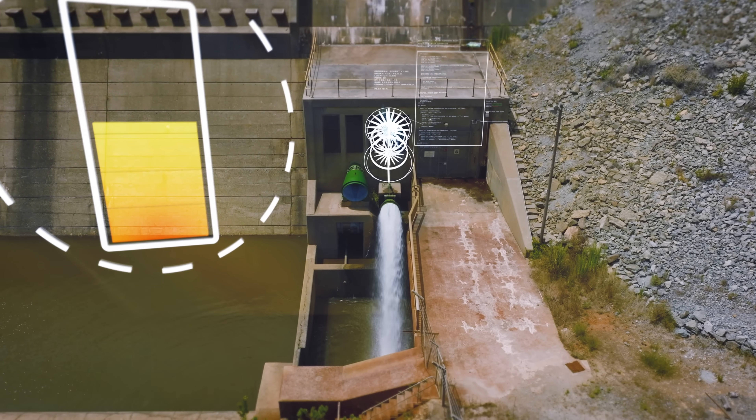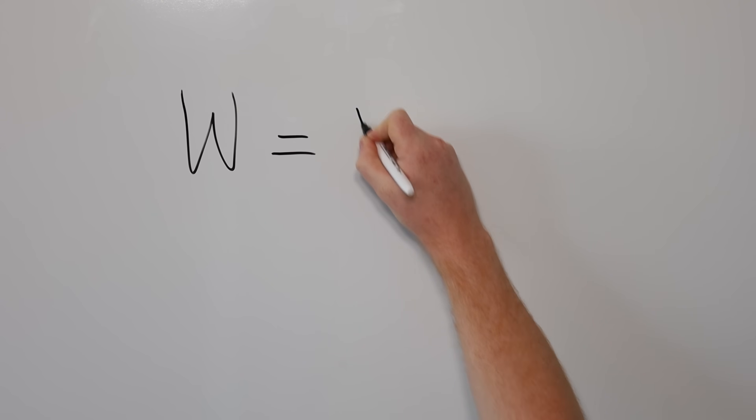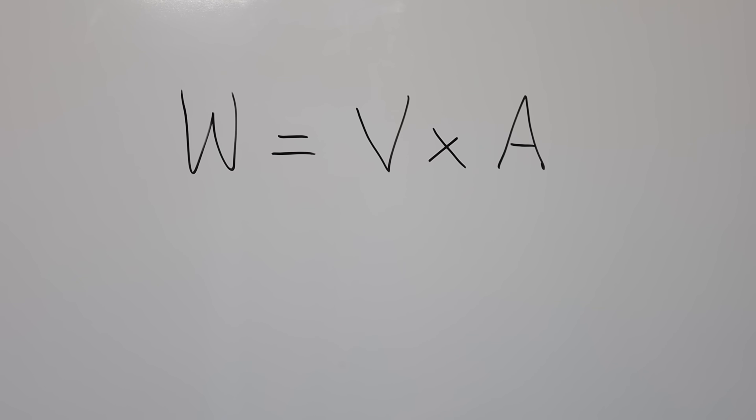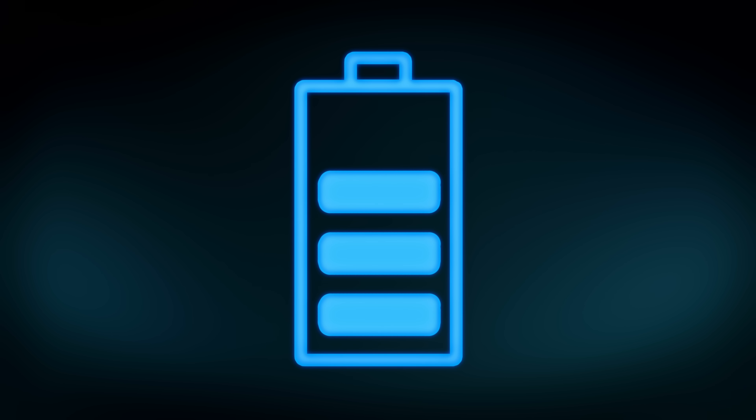Watt hours measures the actual stored energy in the battery, and the math is really simple: watt hours equals amp hours times voltage. So if you were to double the voltage while keeping the amp hours the exact same, you double the energy. And if you just look at the amp hours without looking at the voltage, you might think that you're getting a larger battery when you're really not.